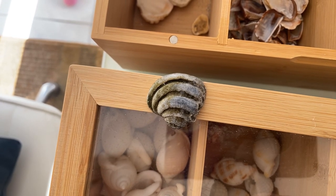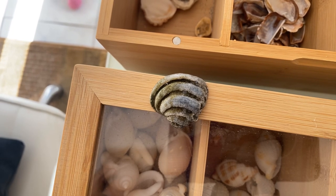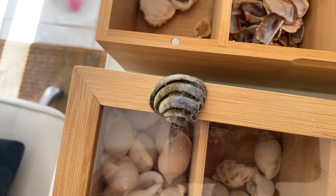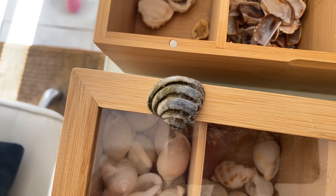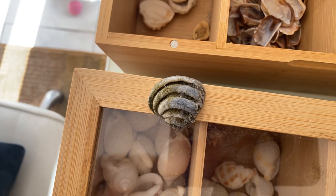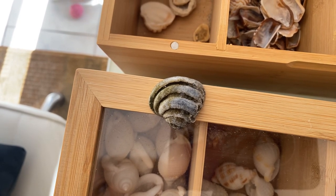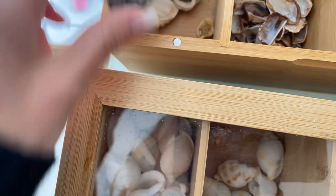A fun fact about these is that the thick shell ribs may help the shell-burrowing clam avoid predation by drilling gastropods. They're usually whitish, light gray, or tan with a few blurry rays — that's what they usually look like.